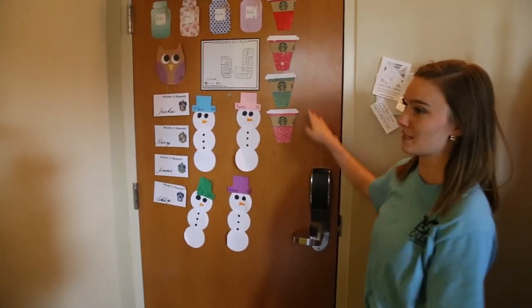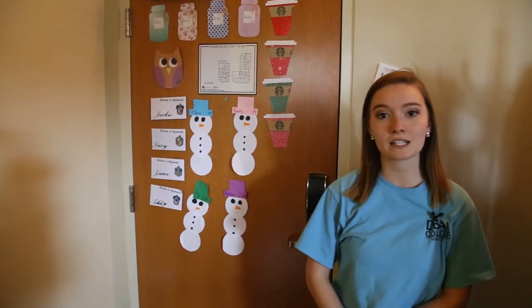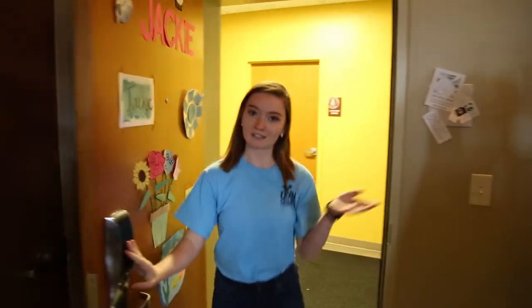As you can see I have three other roommates. Each suite in Horn has either doubles or singles and that's what makes up a suite. So why don't we go check out the lounge.